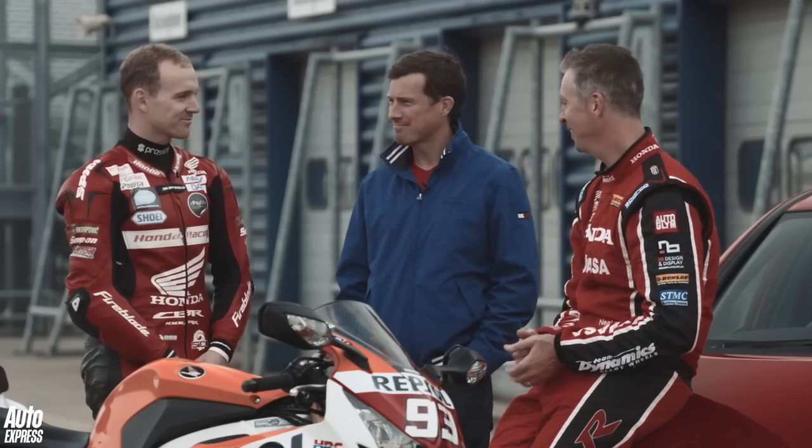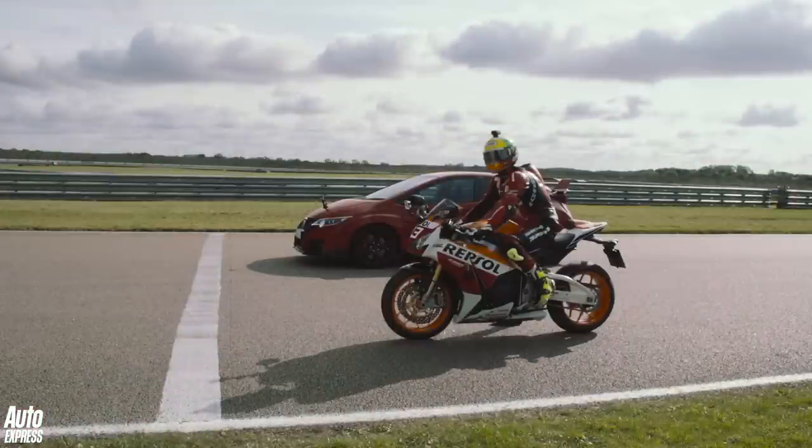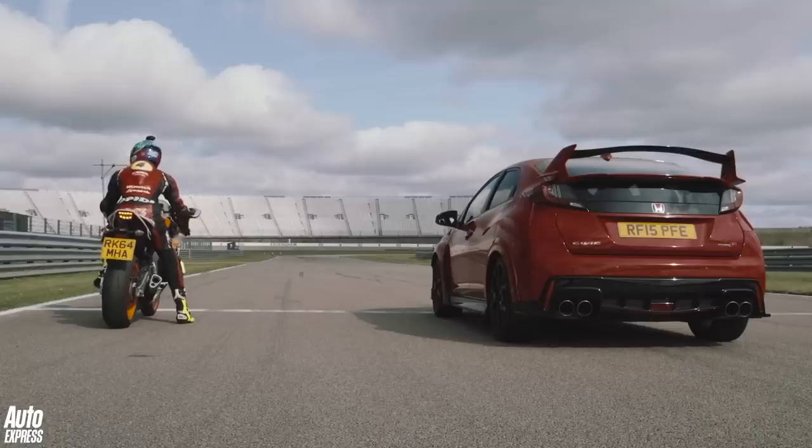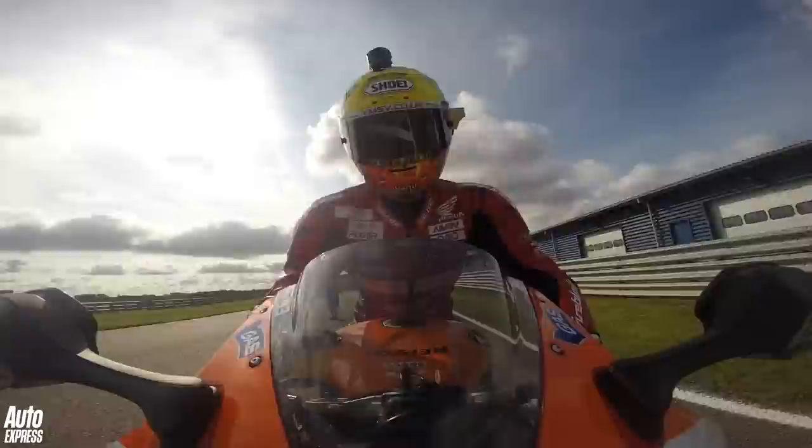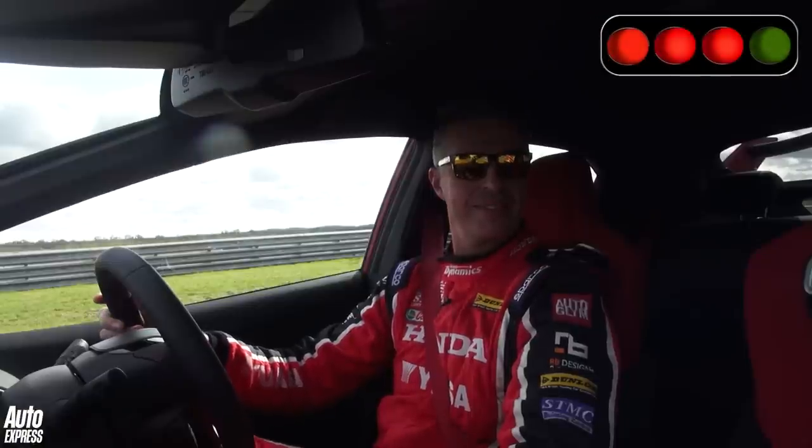Looks like it's game on, then. Game on. For the honour of the four-wheel community, the Type R is going to win this one. Three, two, one — go!